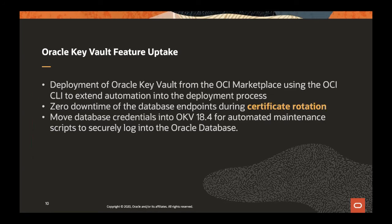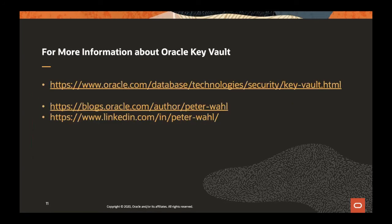Thank you, Steve — I highly appreciate you taking the time. Please visit the OTN page for Oracle Key Vault, and I would gladly accept your invitations on LinkedIn. Follow me on blogs.oracle.com where I occasionally blog about Oracle Key Vault. Thank you very much. Thank you, Steve. Thank you everyone for your time, and I hope you enjoyed the presentation. Thank you for having me. You're welcome.